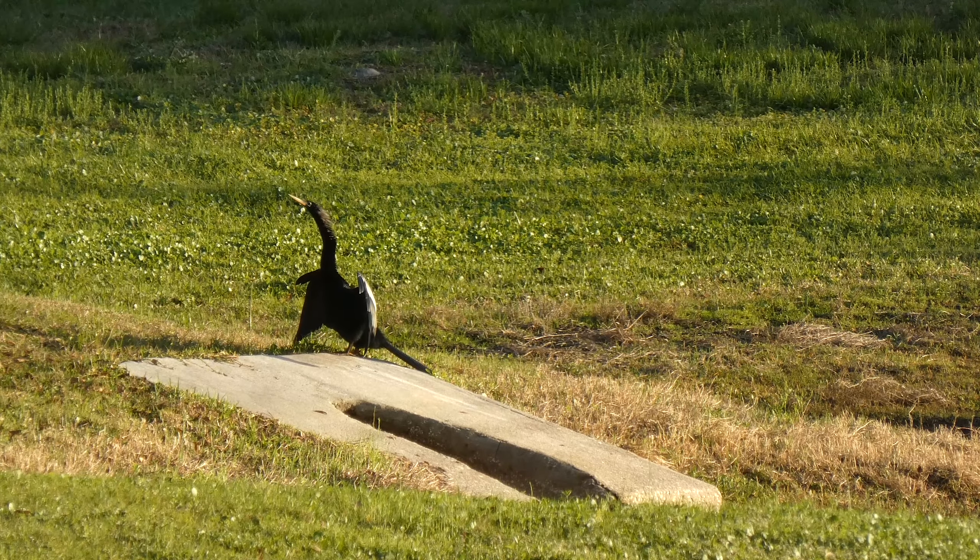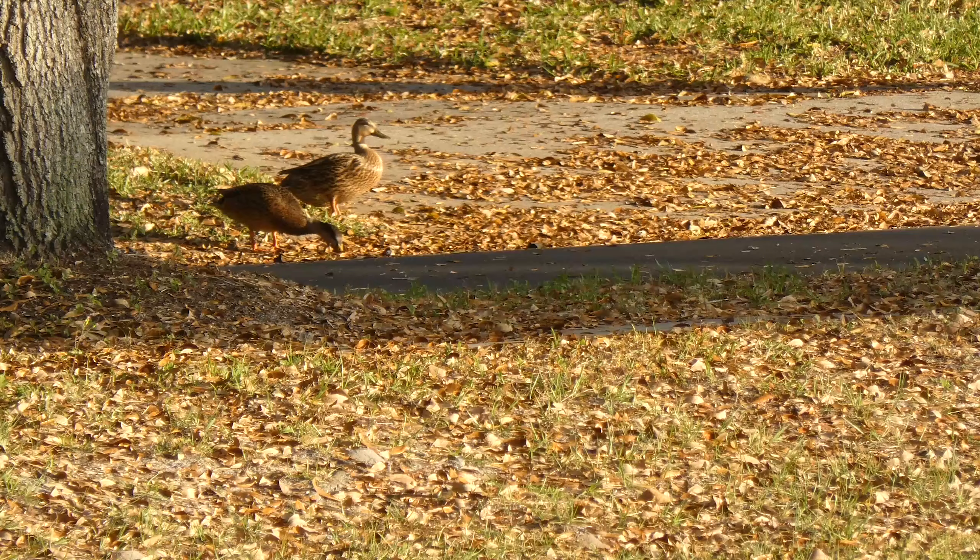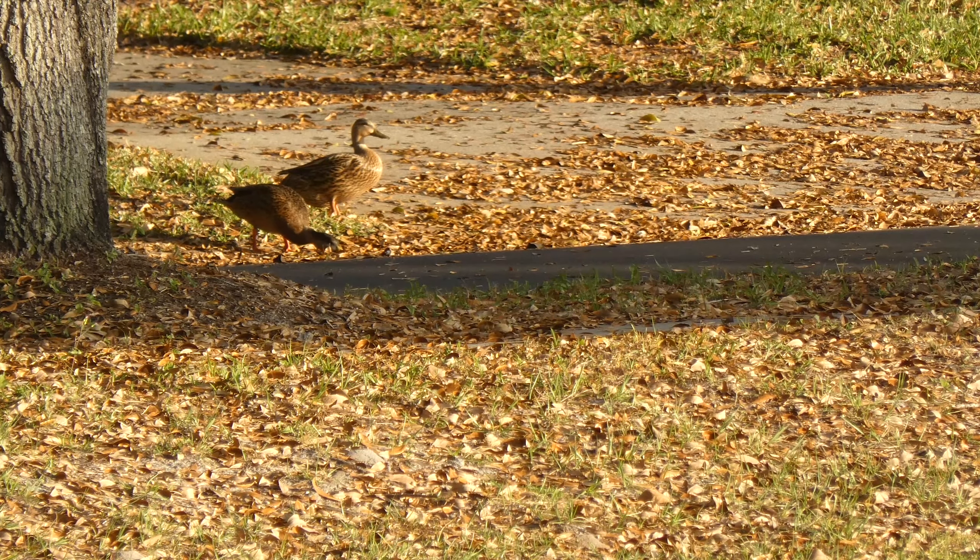There was an anhinga getting a little bit of last-minute sun. The speckled ducks were here too, although they were in the road for some reason.